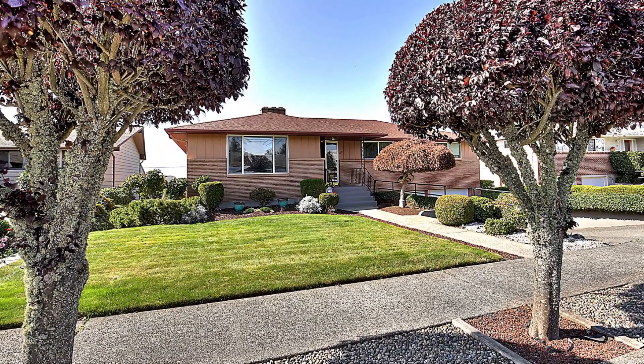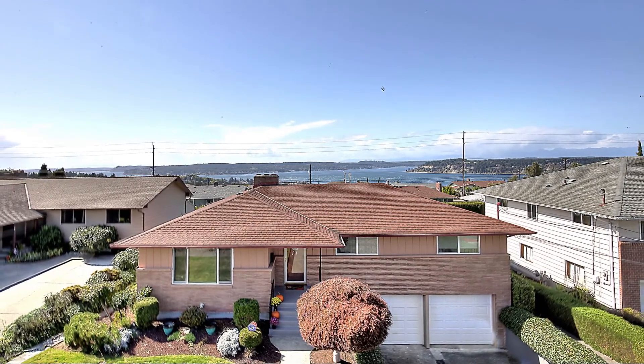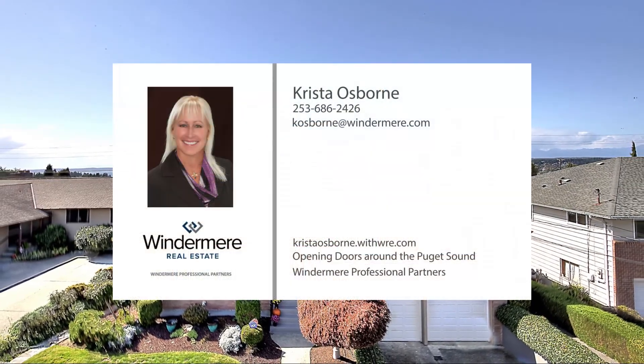From a fantastic layout to captivating views, this home has it all. The best way to experience this home is to see it in person. Call today to schedule your private tour.